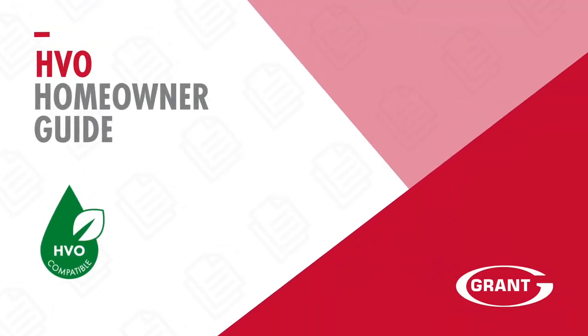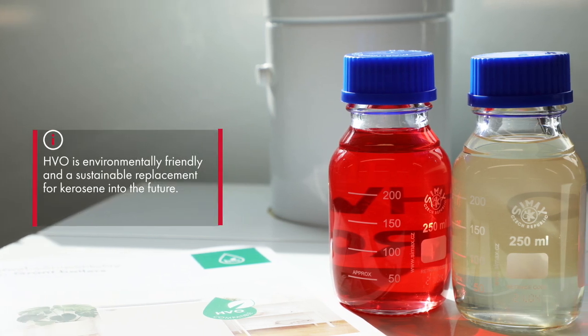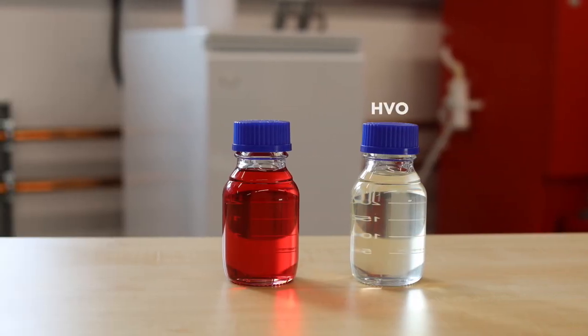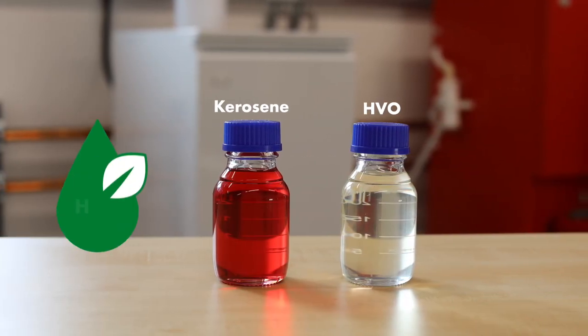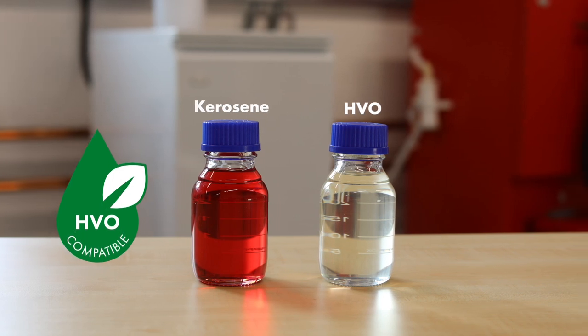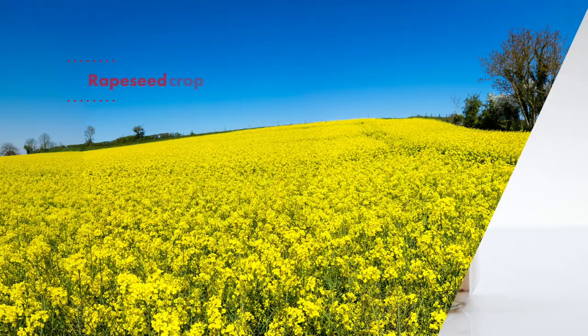This video is to explain to homeowners what HVO is and how this fuel is an environmentally friendly and sustainable replacement for kerosene into the future. HVO stands for Hydrotreated Vegetable Oil and this is a biofuel, made from sources such as used cooking oils or from crops like rapeseed.